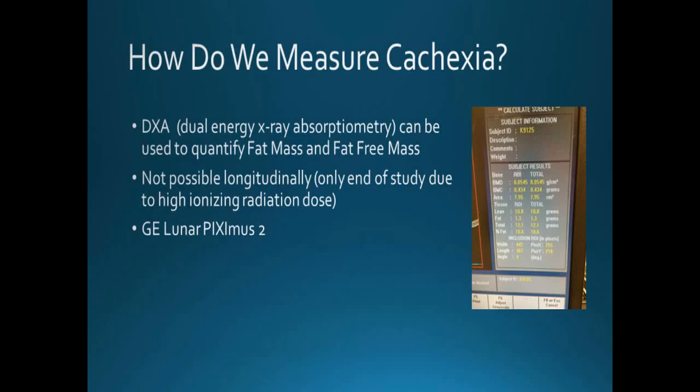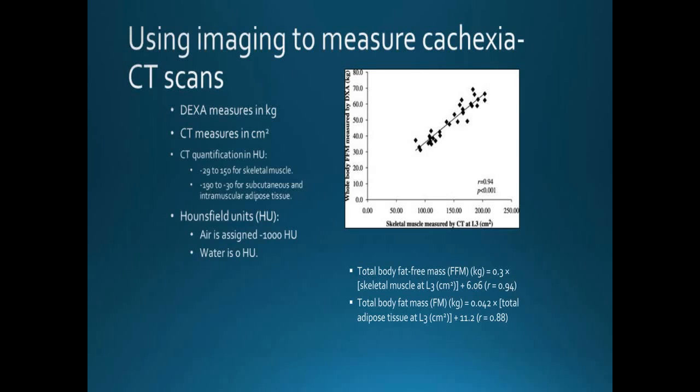How do we measure cachexia? One established method is DEXA — X-ray absorptiometry. The problem is the X-ray dose is so high it is a terminal procedure, so it can only be done at the end of the study. If we want to follow muscle volume longitudinally in an animal, that's not possible with DEXA. So we are using the QuantumFX micro CT for longitudinal studies, because one of the great advantages of the micro CT is its low radiation dose.